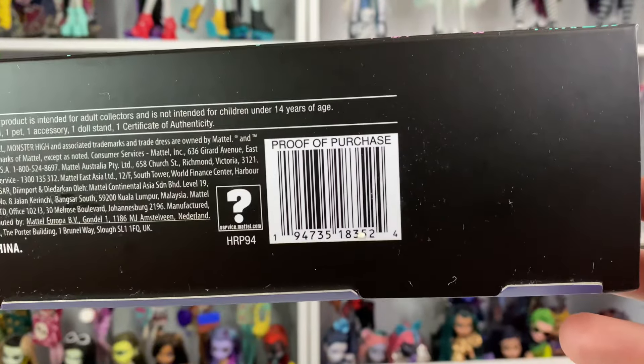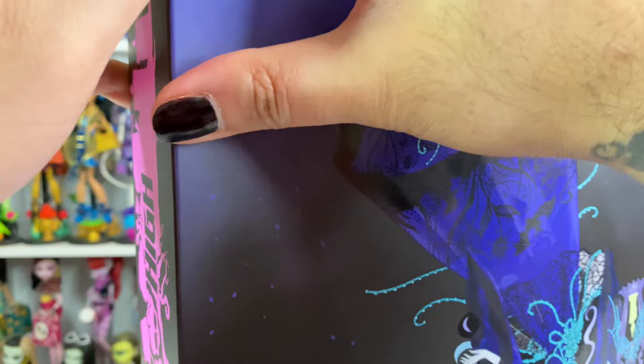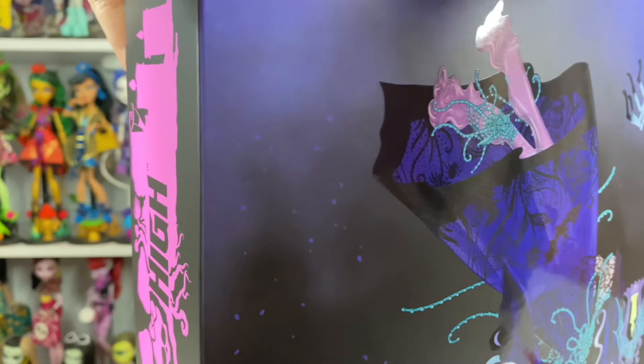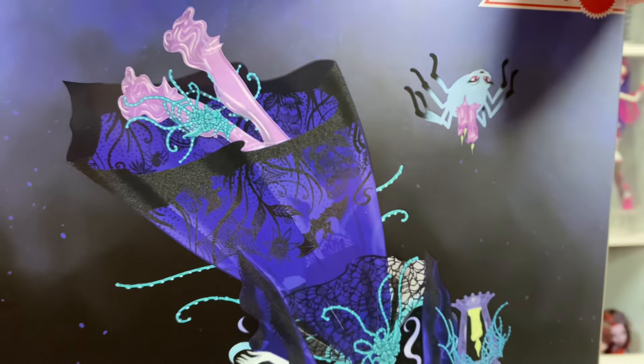And here's a closer look at the Monster High logo with all the super cute drawings. Lenore Loomington down there. She's on Mattel Creations with this as her barcode. Some people like to have this stuff. I'm trying to be very careful opening this. The box is so precious.